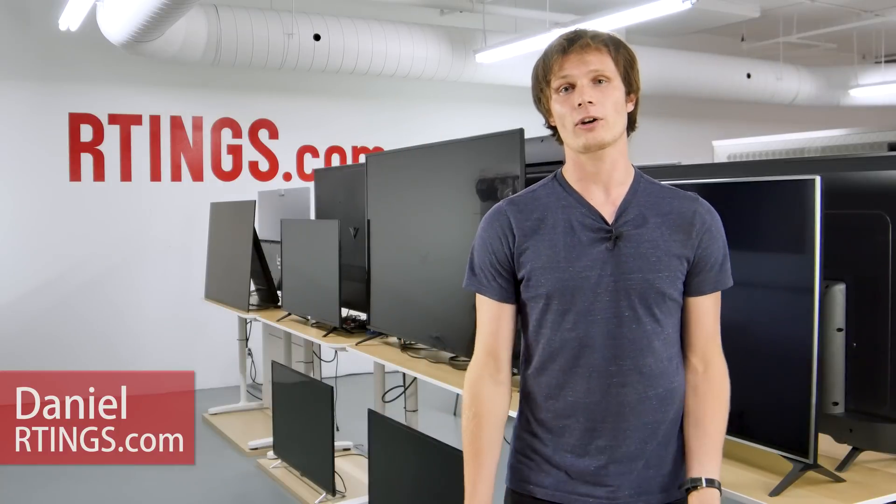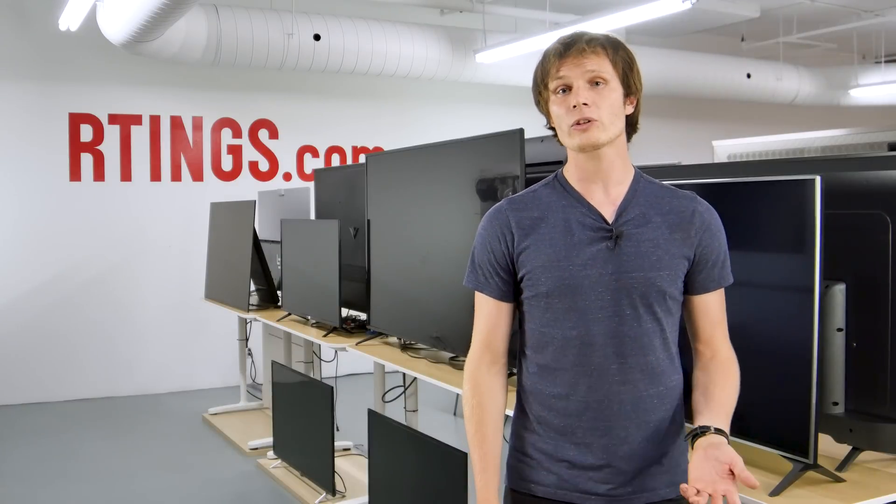Hi, I'm Daniel from Ratings.com. This is number five in our series of weekly updates to help you choose the best products. This week we are beginning a long-term burn-in test with three TVs of different panel technologies to see how they compare. In this video we'll go over the test methodology and what we aim to investigate.